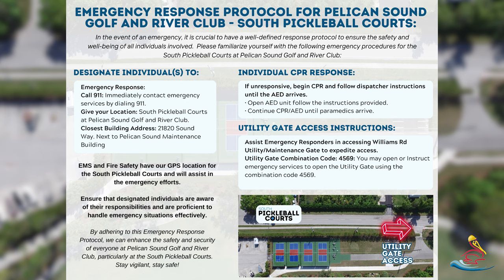Obviously in case of any emergency, CPR should be provided if that's needed. The utility gate combination access code is 4569.